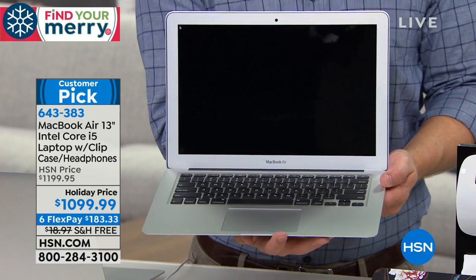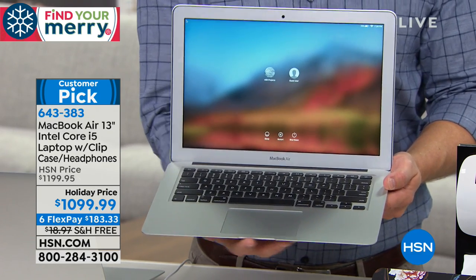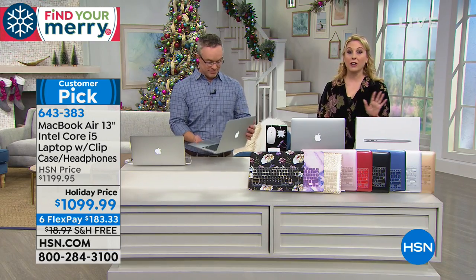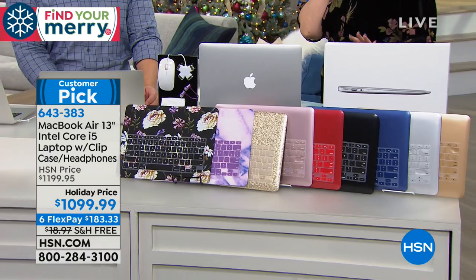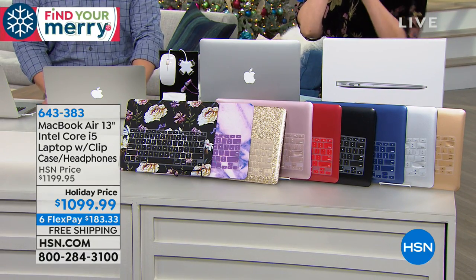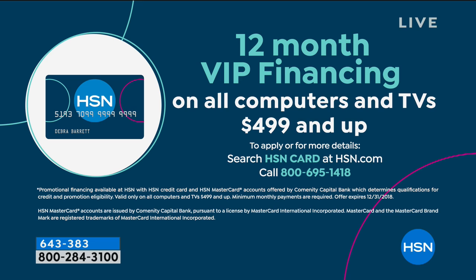However, if you have an HSN card, which I highly recommend, we give you a year to pay it off with no interest and no fee. And you can pay it off early if you want. If you do even payments, what is it? $91.66. So $91.66.